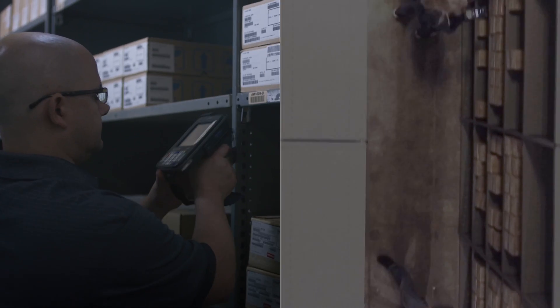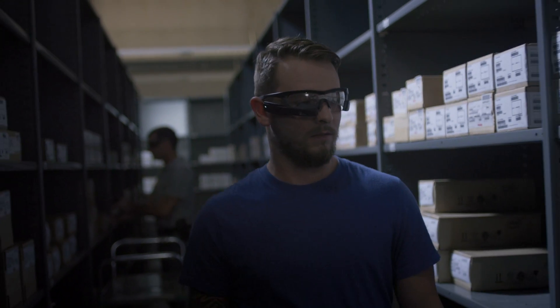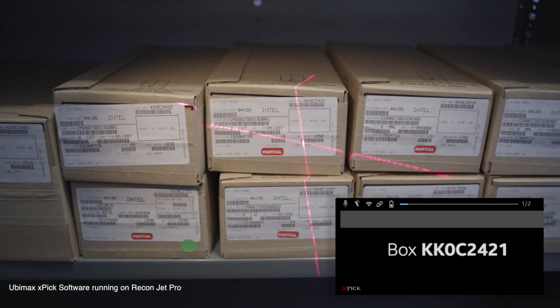The real benefit that we get from using an interface like Xpec was actually how fast someone could ramp up on the new device. Right from the start when I put it on, I just got it instantly — I didn't need any explanation. I got this.